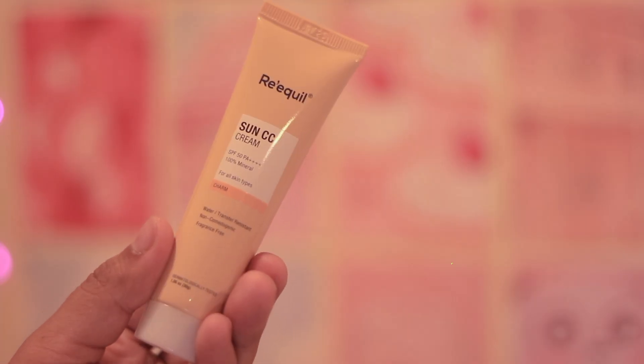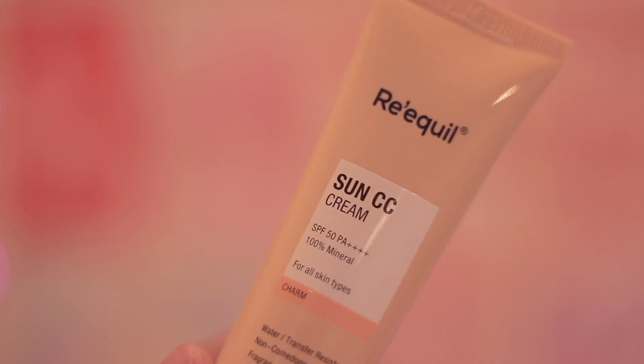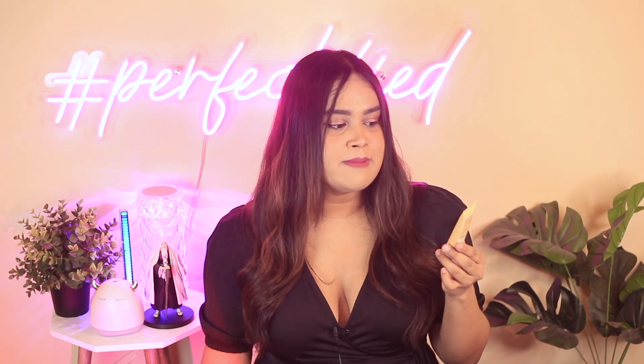The next one is the Reequil Sun CC Cream, which I've already uploaded a short review of in my channel — I'll link that in the description along with all the products mentioned. This is a mineral sunscreen; I'm not a huge fan of mineral sunscreens, but this one was quite decent. The shade match wasn't great but the overall product is pretty decent, and I got it for about 500 to 600 rupees.